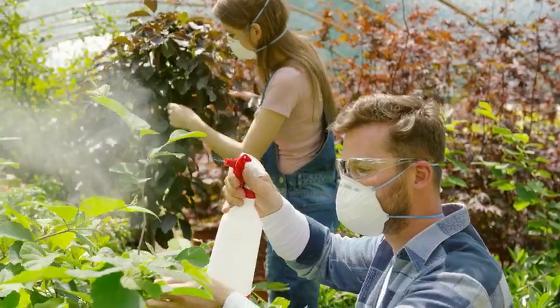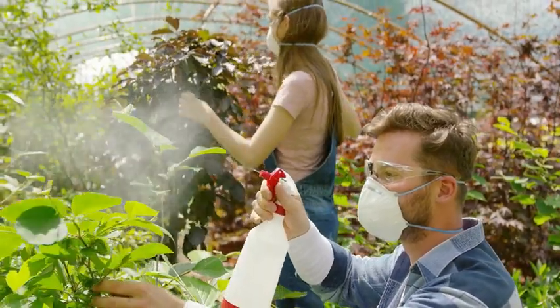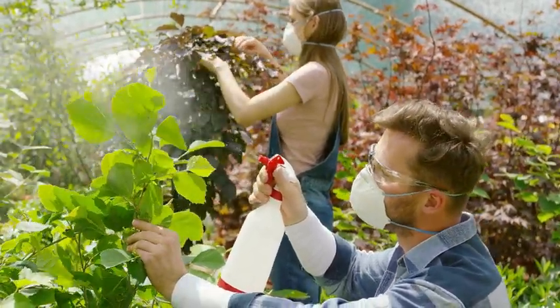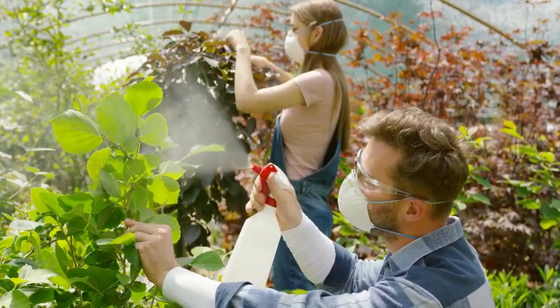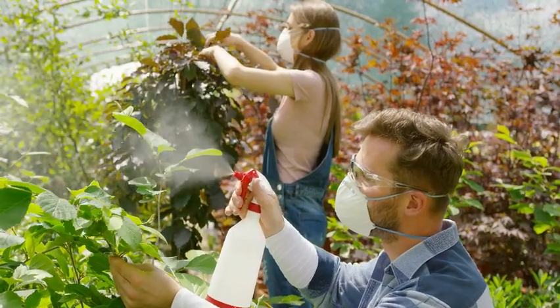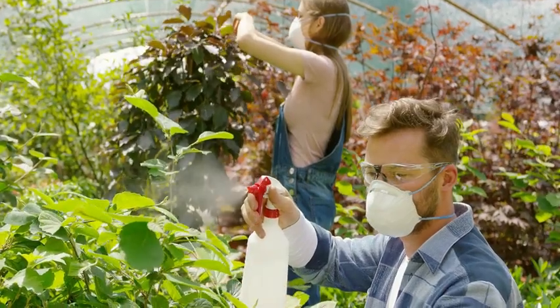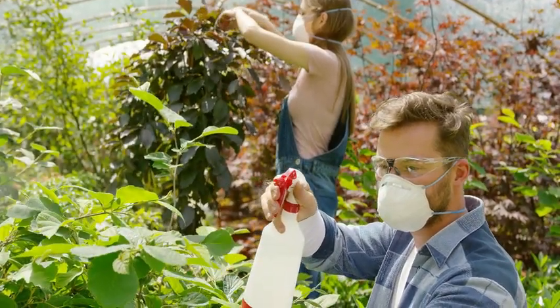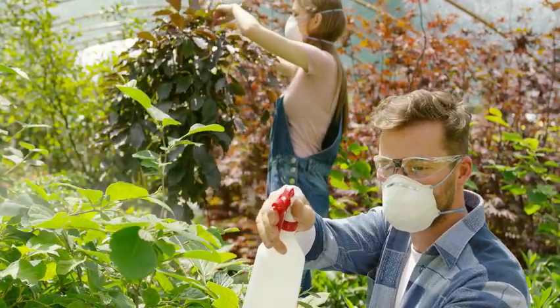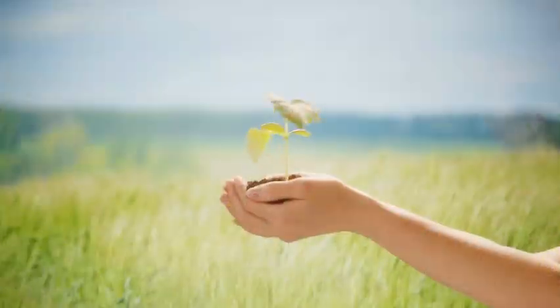You can spray the neem oil solution on your plant using a handheld sprayer or a garden hose attachment. Make sure to cover all the plant parts, especially the undersides of the leaves where insects tend to hide. You can apply the spray once every 7 to 14 days or more often if the infestation is severe. Avoid spraying during the hottest part of the day or when the plants are wet, as this can cause leaf burn or reduce the effectiveness of the oil.